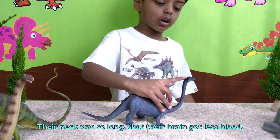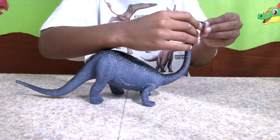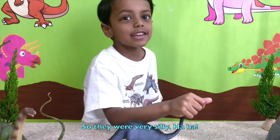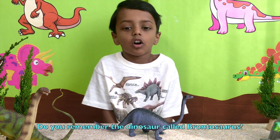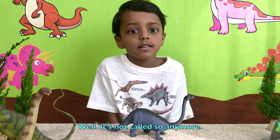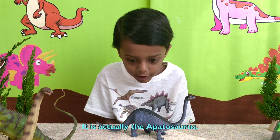Their neck was so long that their brain got less blood, so they were considered not very clever. Do you remember the dinosaur called Brontosaurus? Well, it's not called that anymore — it is actually the Apatosaurus.